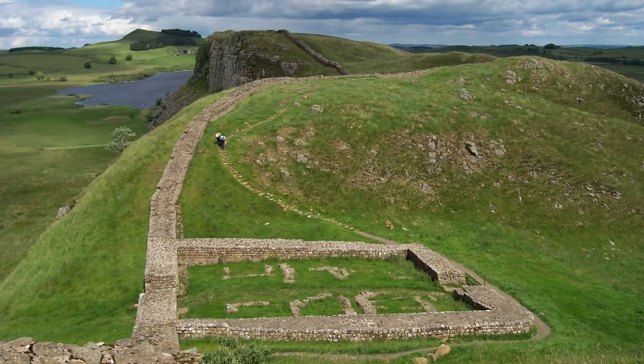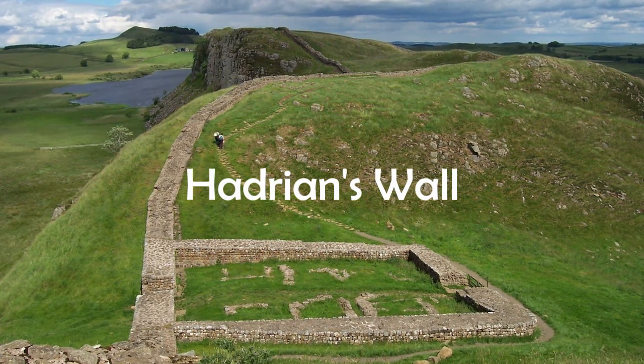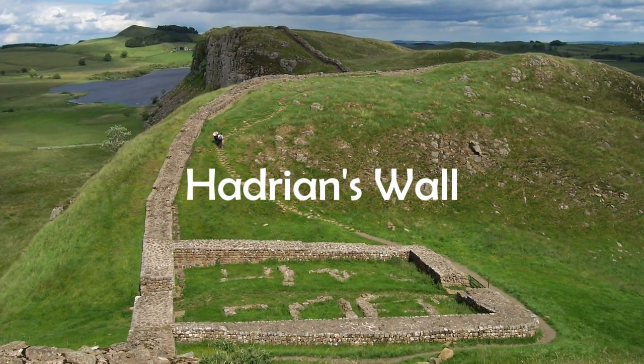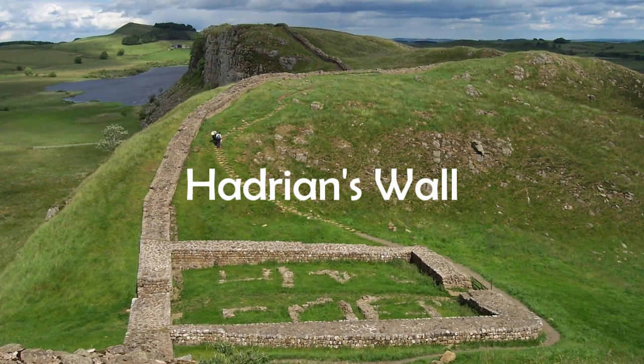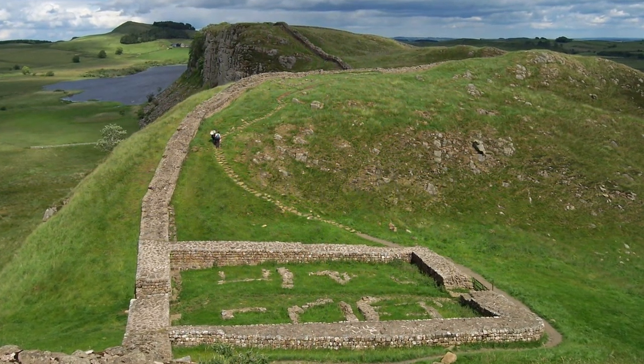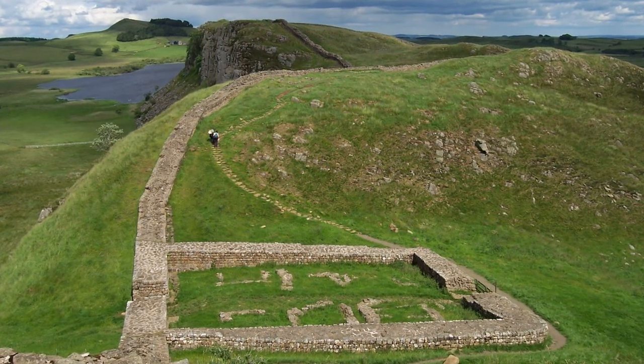Firstly, in 122 AD, the Emperor Hadrian instructed his troops to construct a wall that would separate Caledonia from Roman Britannia. This wall is located in the very north of modern-day England, just south of the Scottish border.